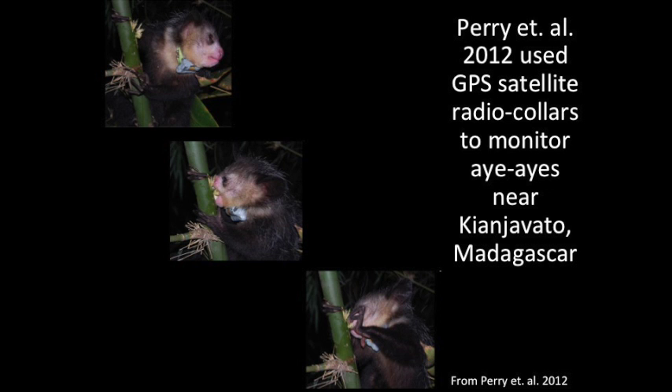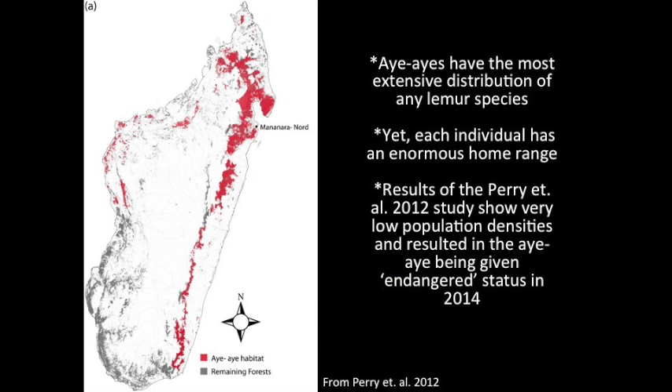Perry et al. in 2012 used GPS satellite radio collars to determine native Aye-Aye biogeographic range in Madagascar. This study found that Aye-Ayes have the most extensive distribution of any lemur species. However, each individual Aye-Aye has an enormous home range. These results showed that Aye-Aye communities have very low population densities, resulting in the Aye-Aye being given endangered status in 2014. Note that the Aye-Aye populations on this map are split between eastern, northern, and western pockets.